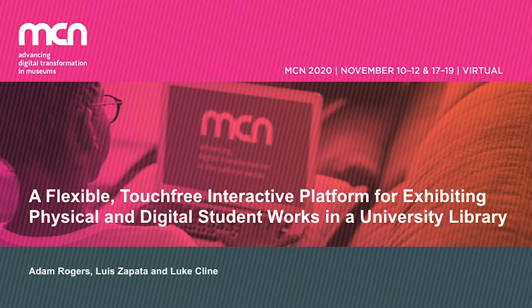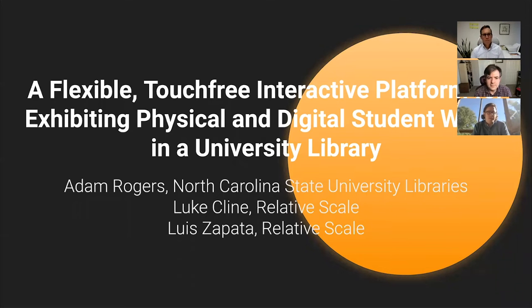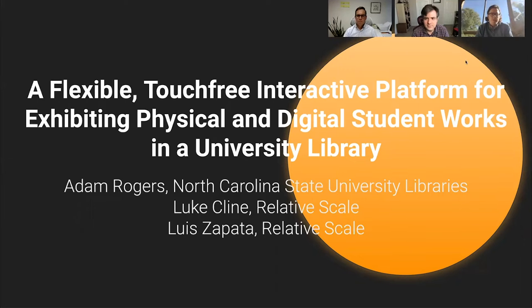Okay, hi everyone. Thanks for joining us remotely. We're here to present our talk on a flexible touch-free interactive platform for exhibiting physical and digital student works in a university library.